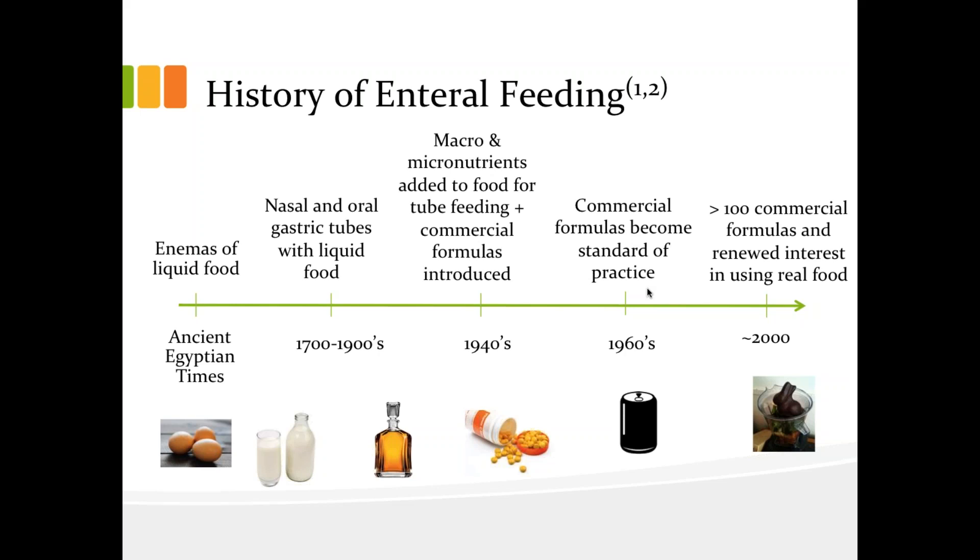Shortly after this, commercial formulas started to be developed and provided an opportunity to deliver a sterile formula with consistent nutrient and osmolarity levels. In the 1960s, commercial formulas began to be the standard of practice in North America, and these formulas continued to develop to meet the needs of different medical conditions. Currently, there are over 100 enteral formulas on the market, including standard, elemental, and specialized formulas. Despite the vast variety and availability of enteral formulas, some patients and families choose to provide real food by tube as an alternative to commercial formula.